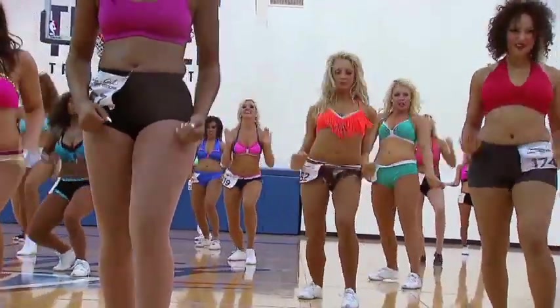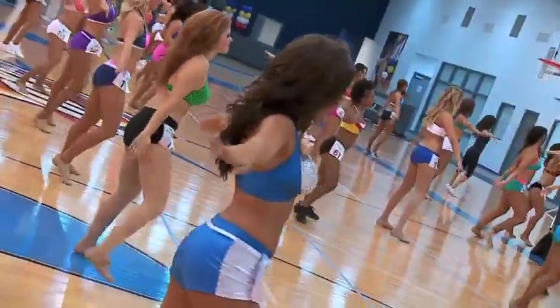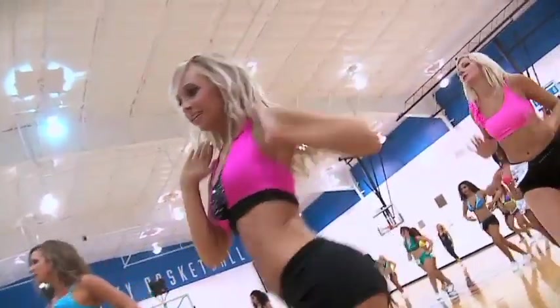Going into third cuts, we will teach them a jazz routine. They will audition in groups of four. It's their final chance today to show us not only their dance technique, but their performance, their showmanship, their style, and what makes them unique, and why we should choose them as a finalist.